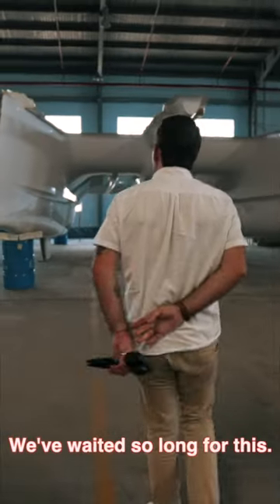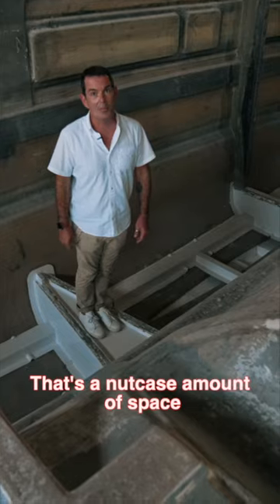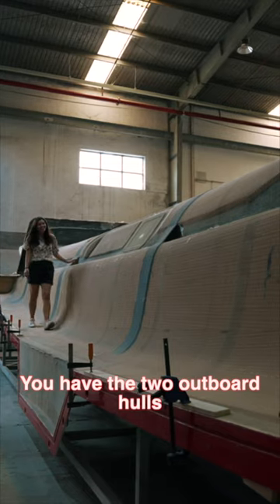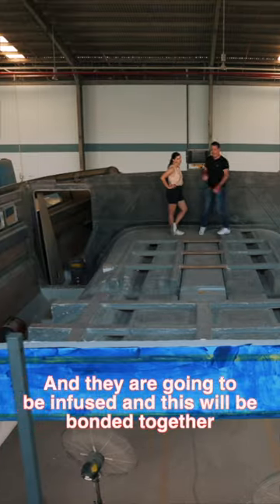It's mad, isn't it? We've waited so long for this — that's a nutcase amount of space. This is the main section of the hub. You have the two outboard hulls, and they are going to be infused, and then this will all be bonded together.